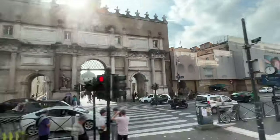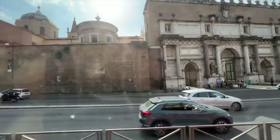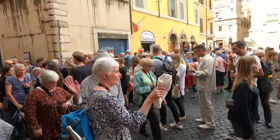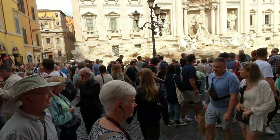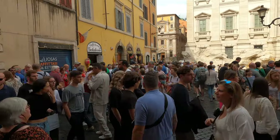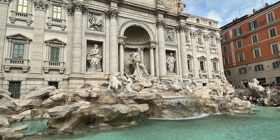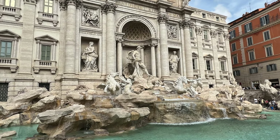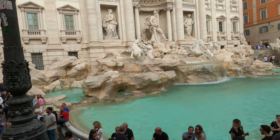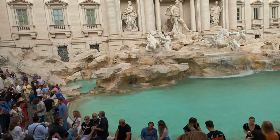We were then back on the bus for a rather quick ride over to Trevi Fountain, apparently along with every other tourist in Rome that day. The fountain is at the junction of three roads and marks the end of an aqueduct that brought water to ancient Rome. Construction on the fountain as we see it now was begun in 1732 and completed in 1762.